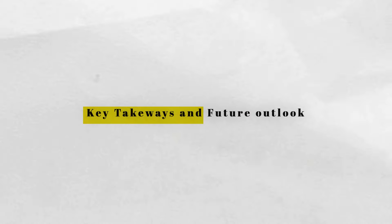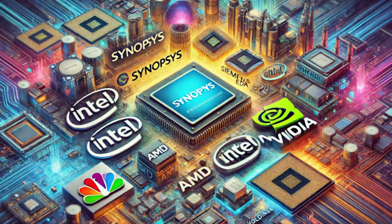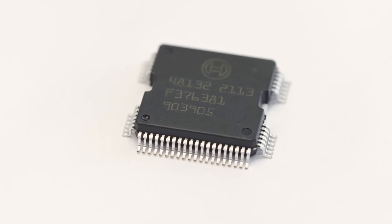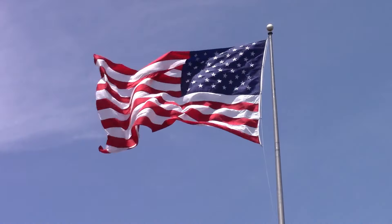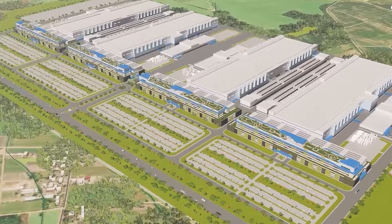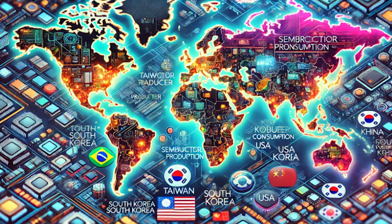So what does this all mean? Semiconductors are the backbone of modern technology, with a complex value chain that spans the globe. Companies like TSMC, Intel, and Nvidia play critical roles driving innovation and growth. However, the industry also faces significant geopolitical risks. The CHIPS Act is a step towards reducing these risks, but the global nature of the semiconductor value chain means no country can do it alone. For investors, the semiconductor industry offers tremendous opportunities, as companies in this space often operate as monopolies or duopolies in their niches — though it's critical to stay aware of geopolitical dynamics and potential risks.